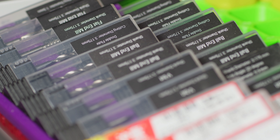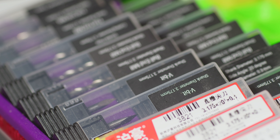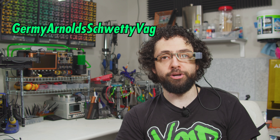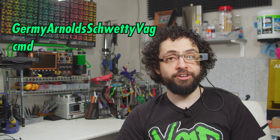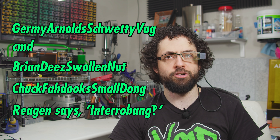I spent an astronomical amount of money on this episode, and without the support of our magnanimous patrons, our router bits wouldn't be the only thing that's broke. Our rootin' tootin' highfalutin' collaborators are Jeremy Arnold, Shwetty Veg, Command, Brian D., Swollen Nut, Chuck Vaduke Small Dong, and Reagan Says Interrobang.